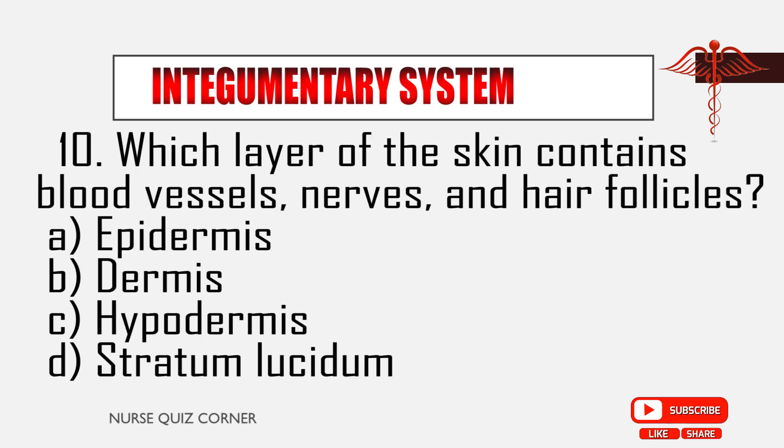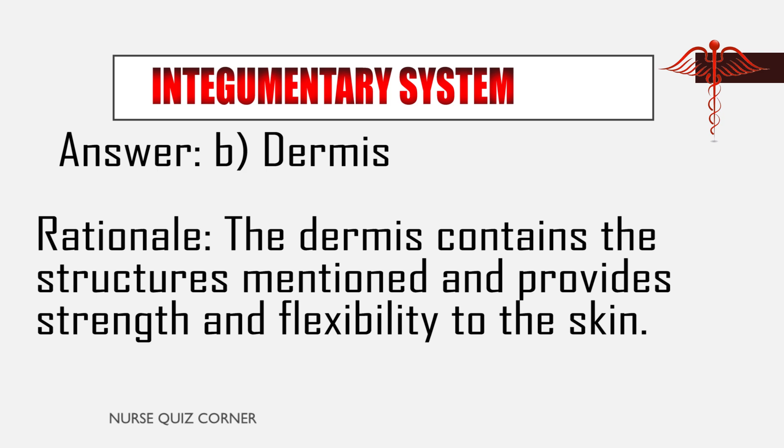Question 10: Which layer of the skin contains blood vessels, nerves, and hair follicles? A. Epidermis, B. Dermis, C. Hypodermis, D. Stratum lucidum. Answer: B. Dermis. Rationale: The dermis contains the structures mentioned and provides strength and flexibility to the skin.